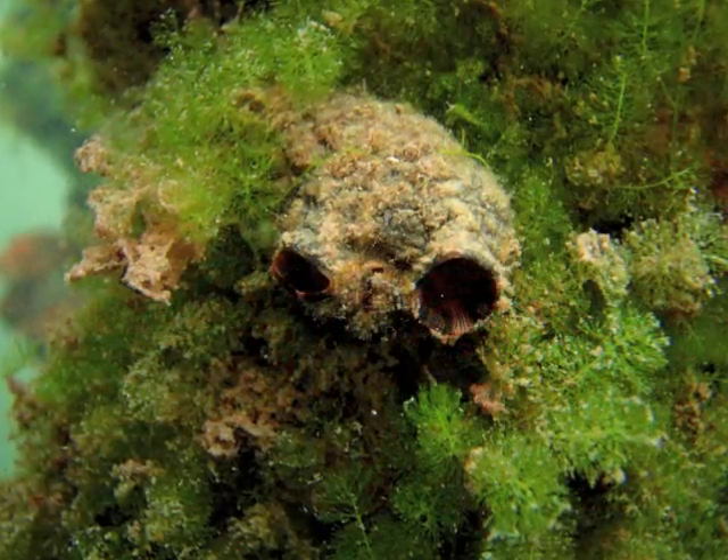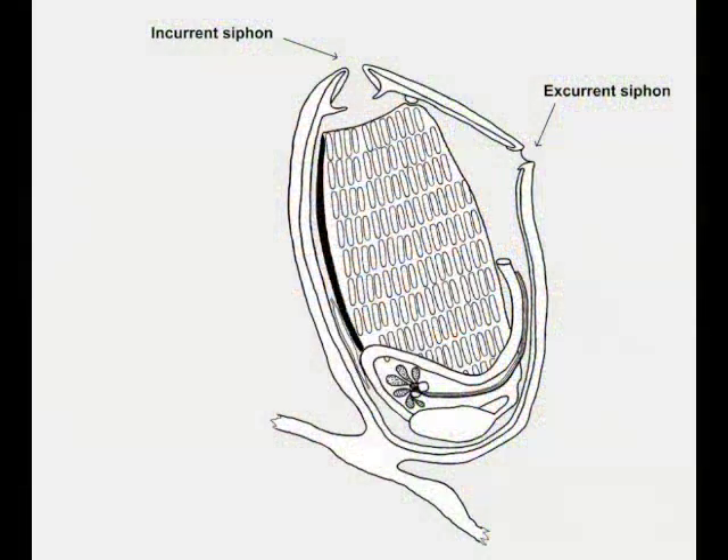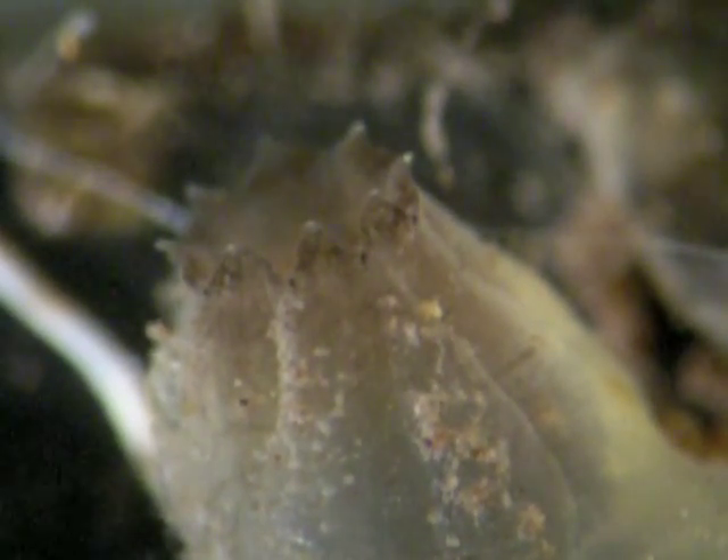Tunicates are suspension feeders. They have two openings in their body cavity: an incurrent and an excurrent siphon. The excurrent siphon expels waste as well as water. The tunicate's primary food source is plankton.